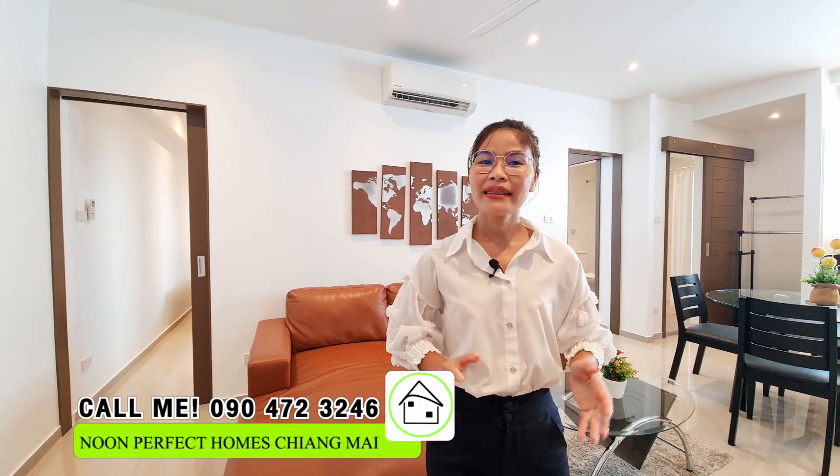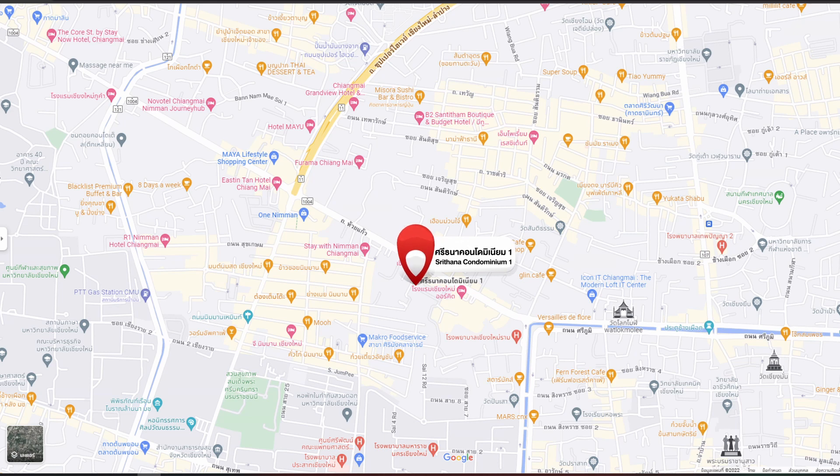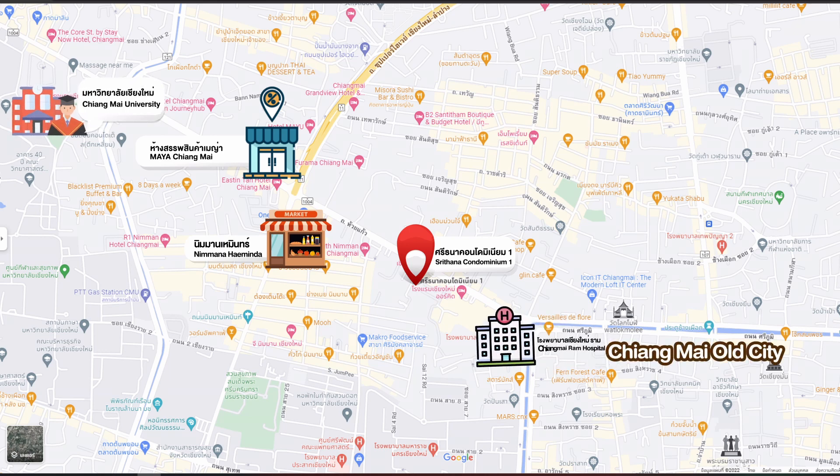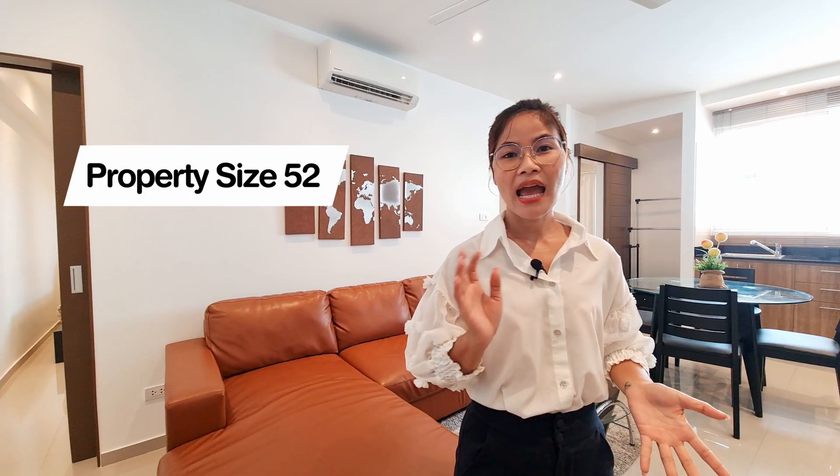Hello everyone, today I am at Sitana Wan condominium. This condominium is located just right on Huy Giao Road. The location is really great because it's close to all amenities like the Meiyalak South shopping mall, Nimman Heming area, and also close to the old town, Chiang Mai Ram Hospital.